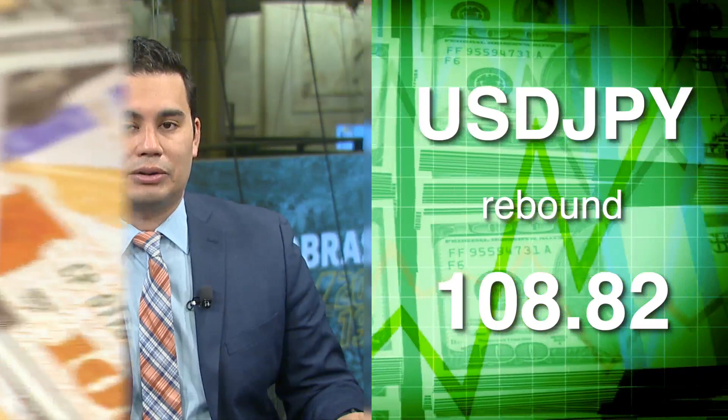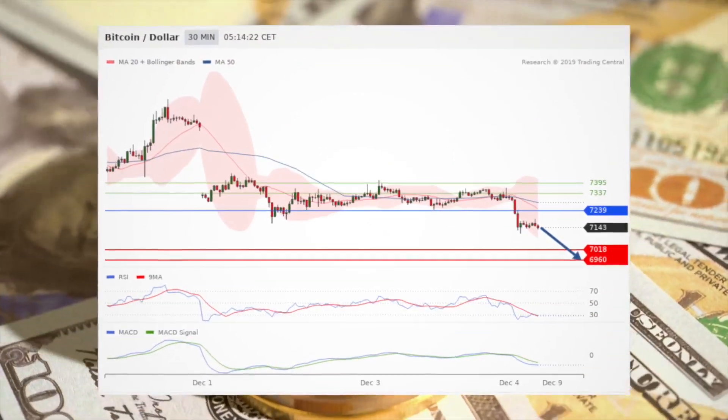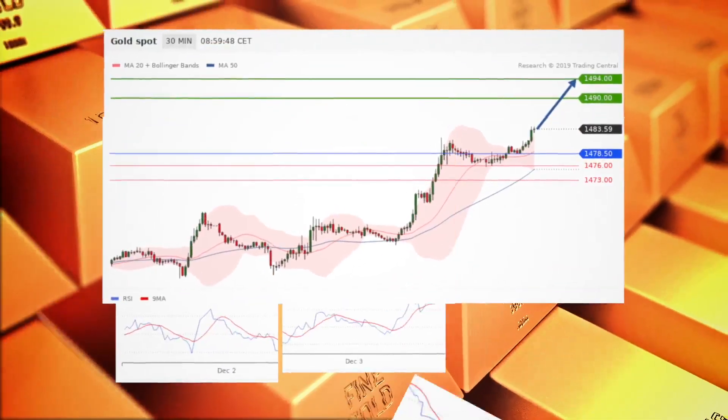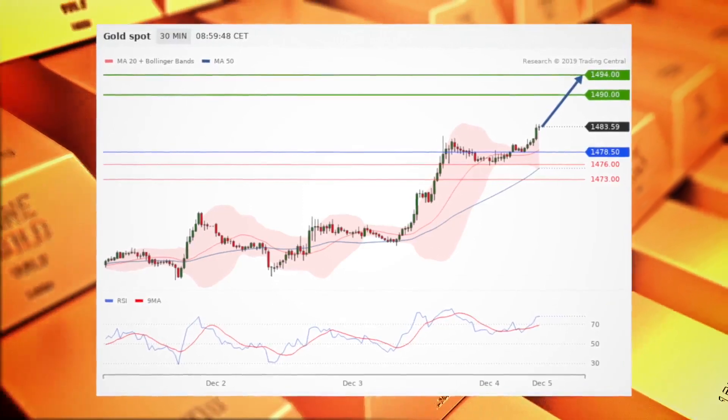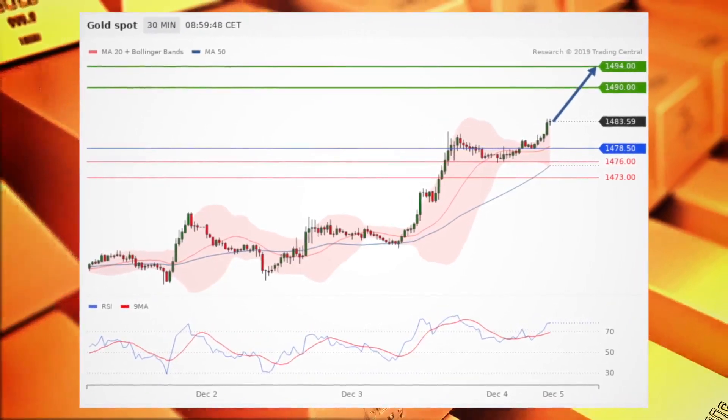Meanwhile, the dollar-yen sees a rebound, while Bitcoin-dollar sees the downside prevail as long as 72.39 is the resistance, with the pivot point standing at 72.39. Gold sees the upside prevail as it remains supported by its rising moving averages — long positions above 1,478.50 are favored with targets at 1,490 and 1,494 in extension — while silver will look for 17.44 a troy ounce.